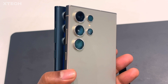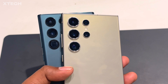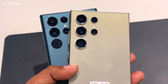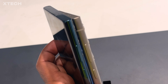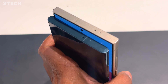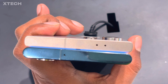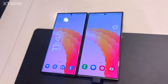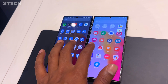Before jumping to the cameras, I want to go back to the design. The difference between titanium and aluminum isn't as dramatic — it's a matte finish versus glossy on the S22 Ultra. I like both: the glossy feels great in hand, while the matte is smudge-proof, making it better for daily use without a case. I'm fine with both, but I do like the S22 Ultra's finish — it feels like jewelry to me.